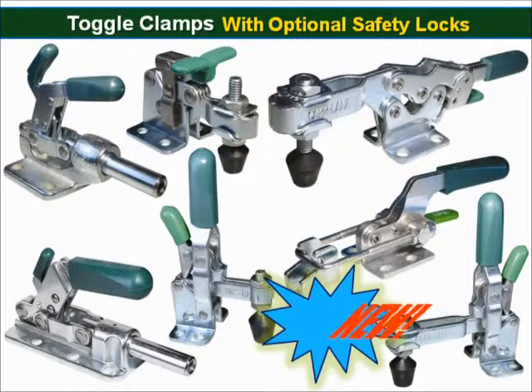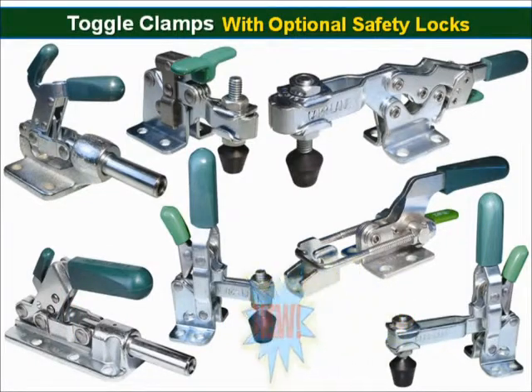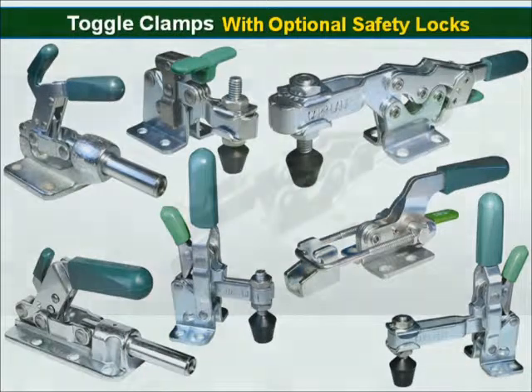Most of CarLane's toggle clamps are available in both U.S. and metric sizes. Some are also available with stainless steel as an option.